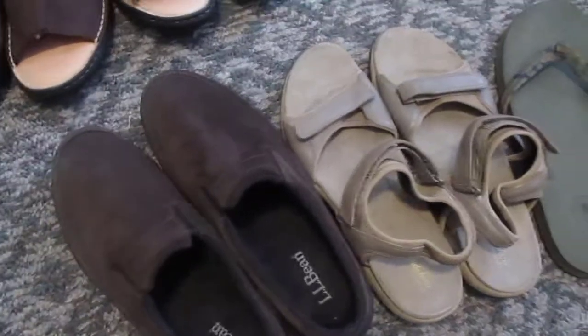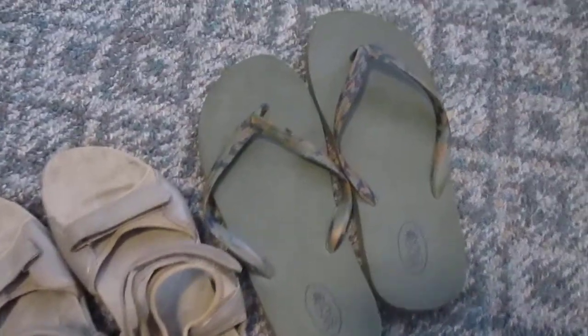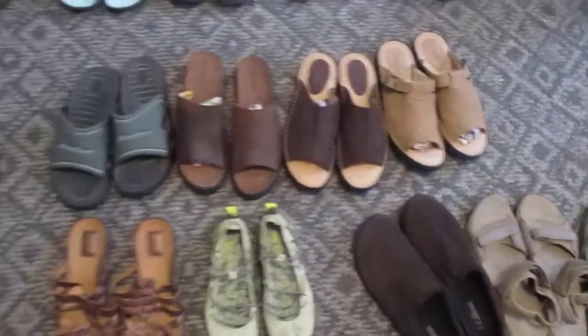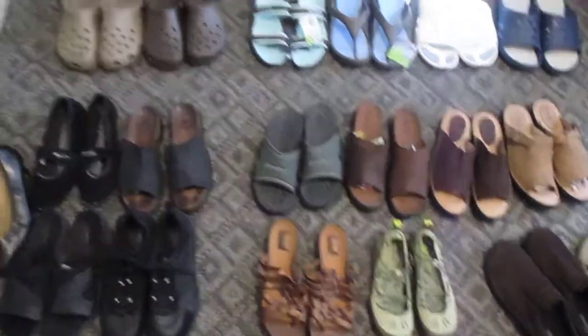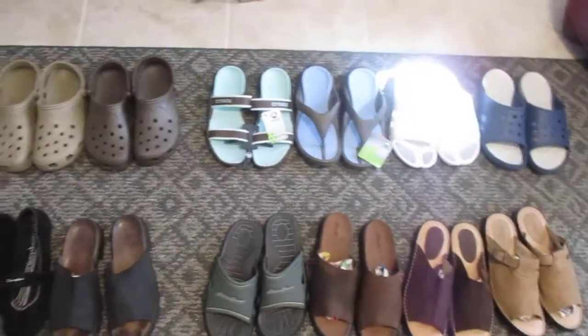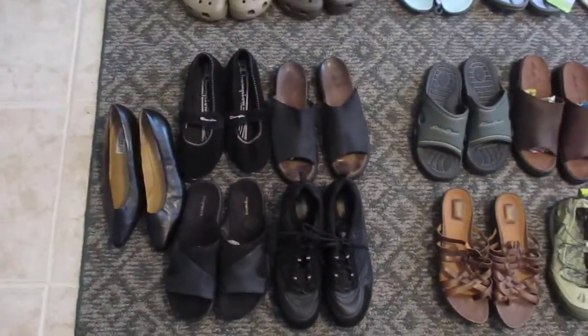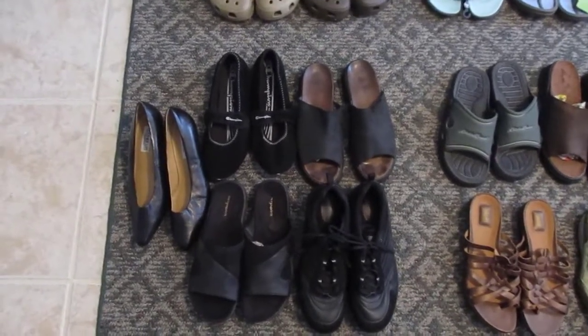Then we have these three here which didn't fit into a lot for one reason or another — not quite nice enough — and there's a pair of flip-flops that are my size. All in all, the initial listing is going to end up being about two hundred and eighty dollars for all these shoes. We probably won't get that because we're going to accept offers, but at twenty-five cents a pair we can afford to take almost any offer.